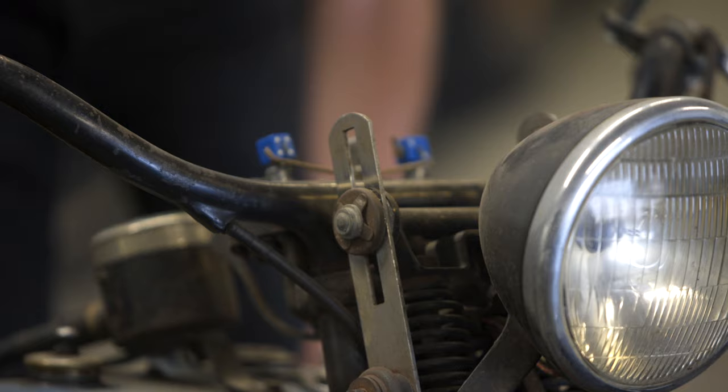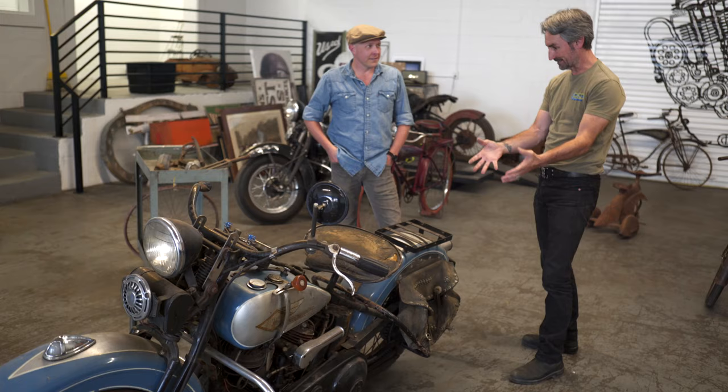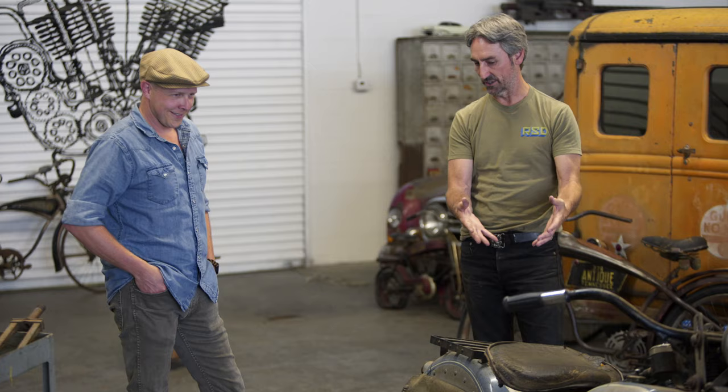Let me start this up for you. It's so important not to just own something like this, but to be able to ride it. This actually runs — I ride this bike all the time. I've had this bike for like 20 years.